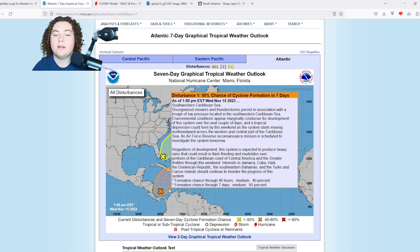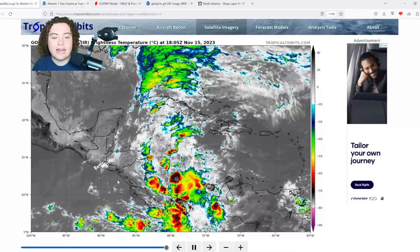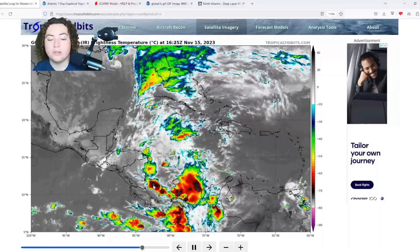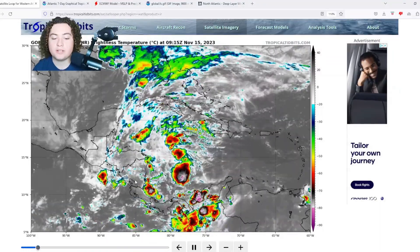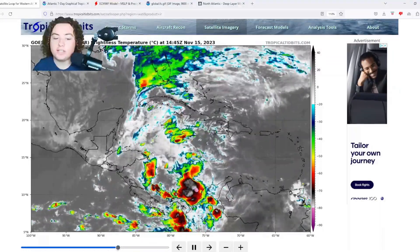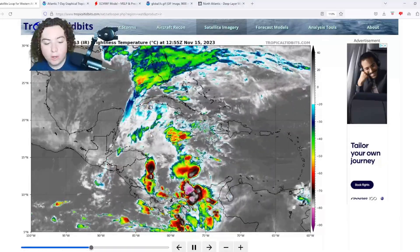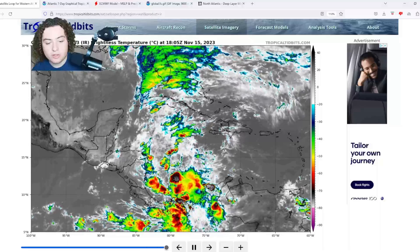We will get you that recon information as soon as it comes in, because we really need it to give a better understanding of the system's structure, how strong it is, and how organized it is. All we have right now is satellite imagery — we don't have much in the way of on-the-ground details, since this is over open water near Central America.